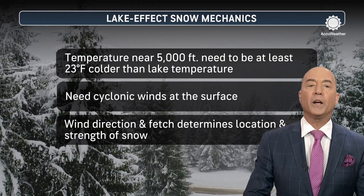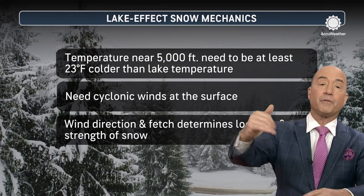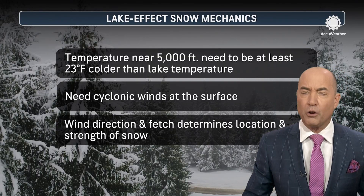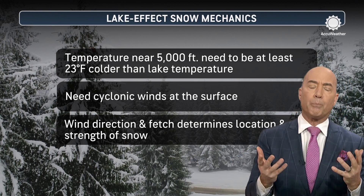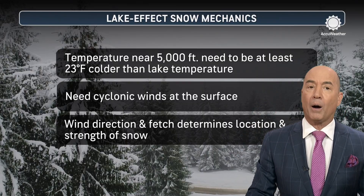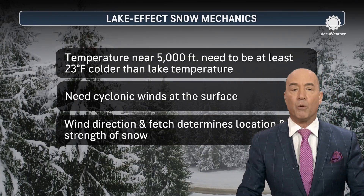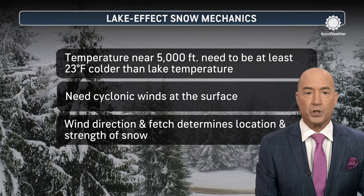Usually, you need that difference to be 23 degrees Fahrenheit — that is, the air aloft is 23 degrees colder than the warm waters of the lake. Also, you need cyclonic curvature around the storm to increase the upward motion. That's needed because lake effect snow is usually occurring behind the storm, not out ahead of it.